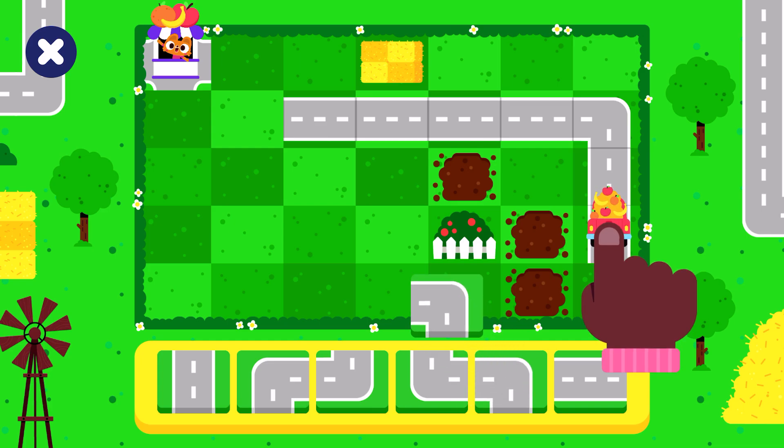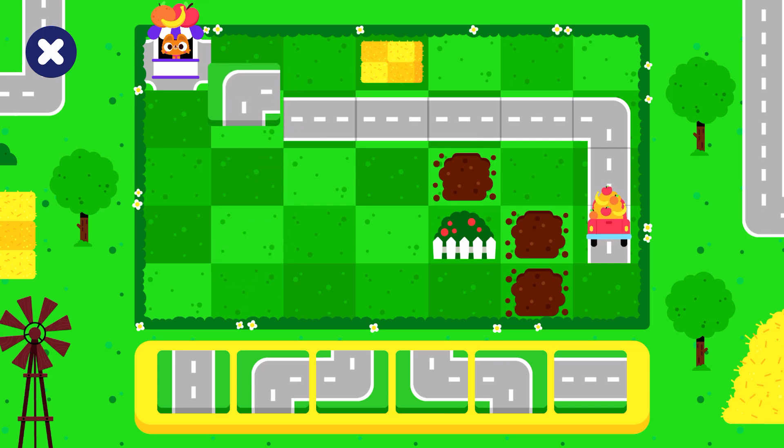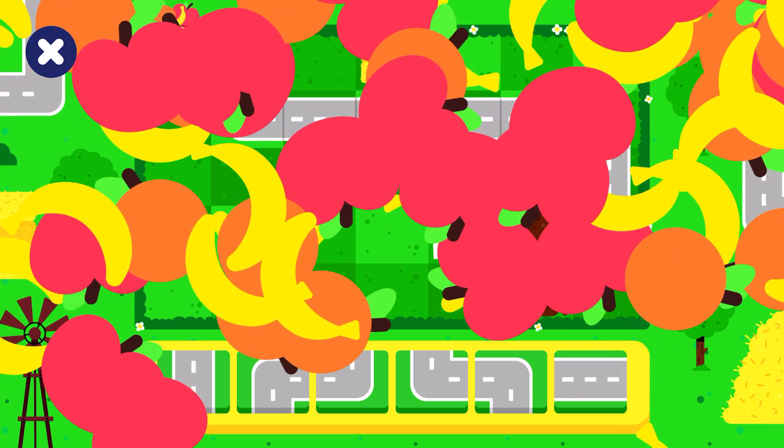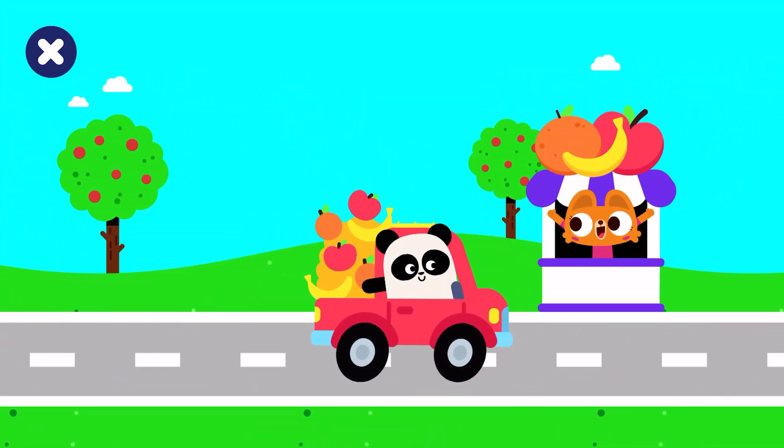Touch the truck when you're ready. The fruit made it to the market. Great work! Happy bananas. Yeah! Yay!